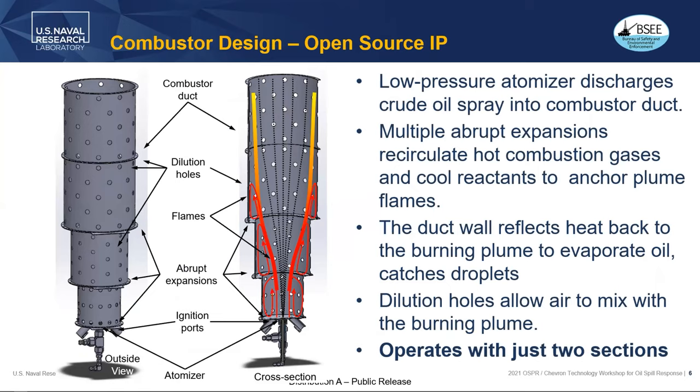The combustor design is also open source intellectual property. It can't really be patented because the design approach is adapted from gas turbine engine combustor design, where you have multiple steps of air in the gas flow that create recirculation zones that bring back hot products upstream and help evaporate and burn. The duct wall itself also reflects a great deal of heat back to the burning plume to evaporate the oil and catches any lateral spray droplets.